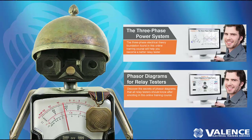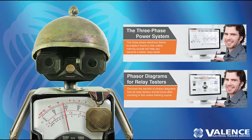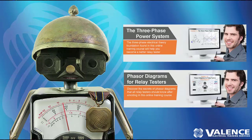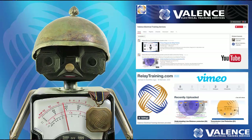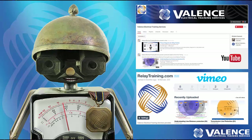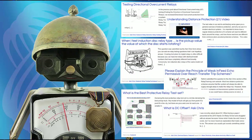We also released two online training classes, and we're working on an online seminar about general relay testing, because we know that some people don't want to get back to the basics — they just want to get on with their relay testing. We've had over 55,000 views on our YouTube channel, which is amazing, and we're committed to providing more free content in 2016.